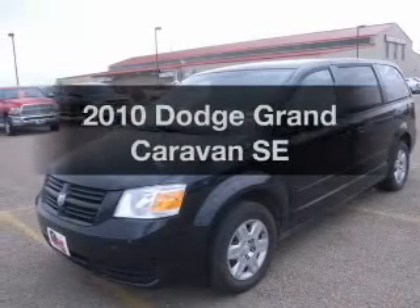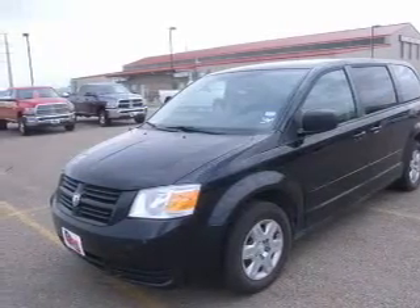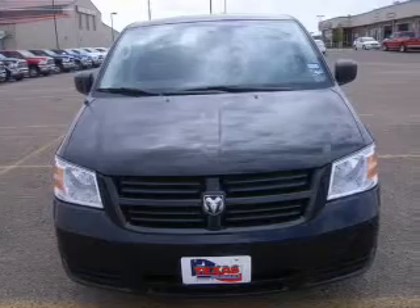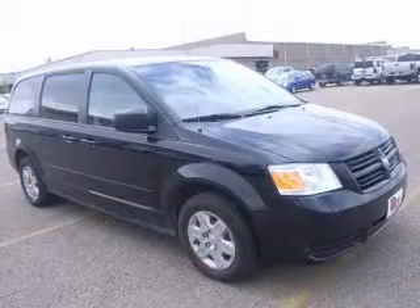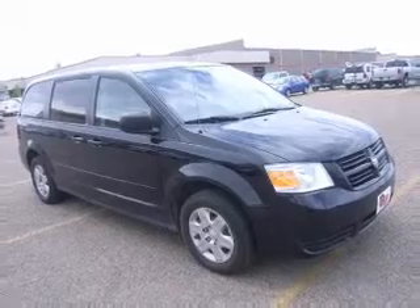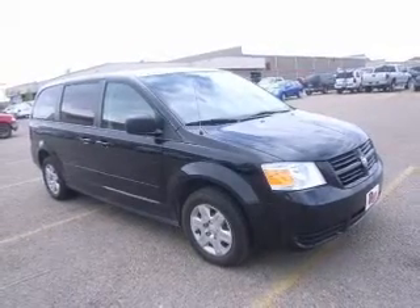Presenting the 2010 Dodge Grand Caravan — everything you need under one roof with this great vehicle. With a reliable six-cylinder engine connected to a smooth-shifting automatic transmission, the anti-lock braking system will keep you safe on the road.